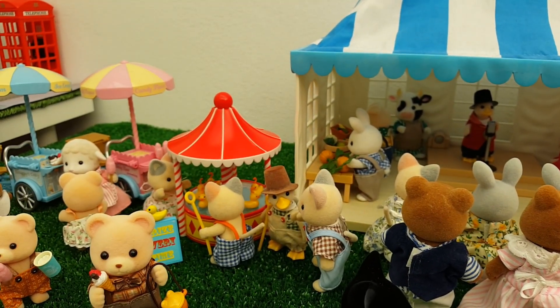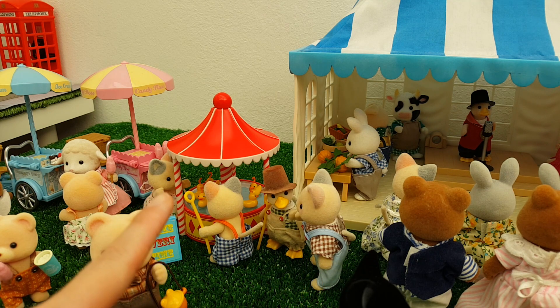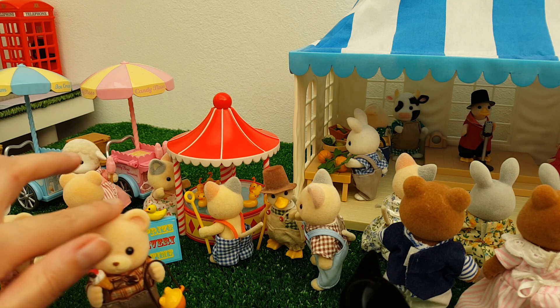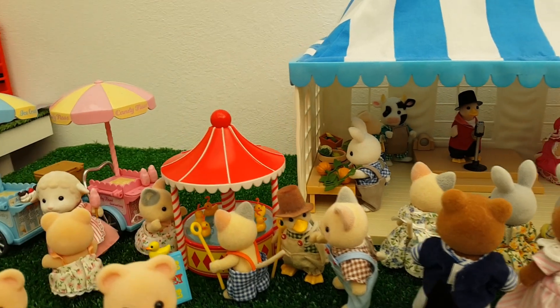Just in the background here is the hook-a-duck stall. In my village this stall is run by Mr. Puddleford — you can see him here in the brown hat — and he has quite a quirky sense of humor, hence why he's set up this particular kind of stand. The Whisker family are trying their luck, but it's okay because you do get a prize every time, so no one's going to be disappointed.